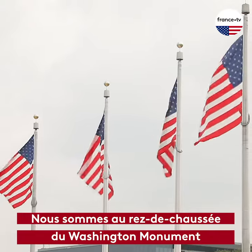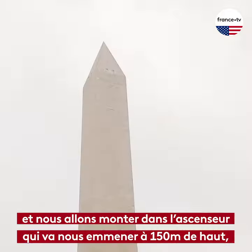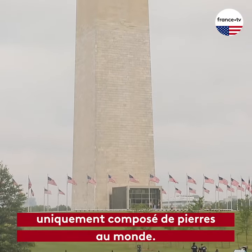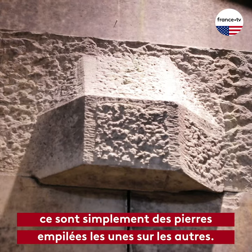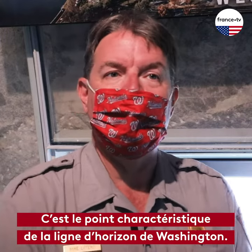We are on the ground floor of the Washington Monument, about to board the elevator that's going to take us up 500 feet to the observation level. The Washington Monument is the world's tallest freestanding masonry structure, meaning there is no iron or steel supports that hold the building together — it's just stone upon stone upon stone. It is the defining feature of the Washington skyline.